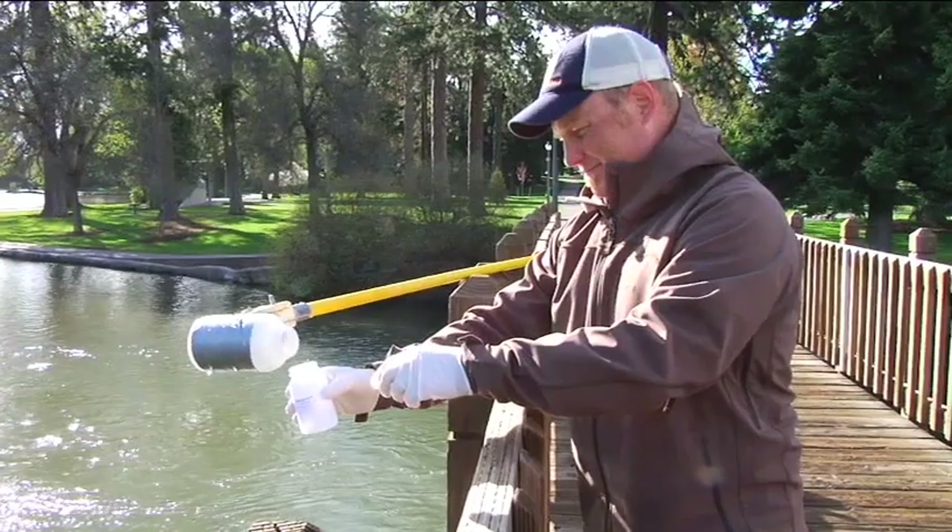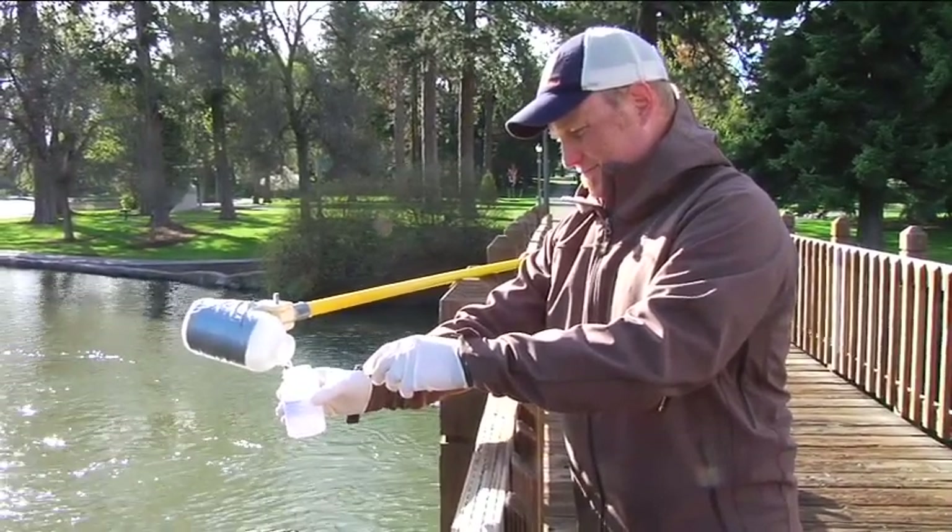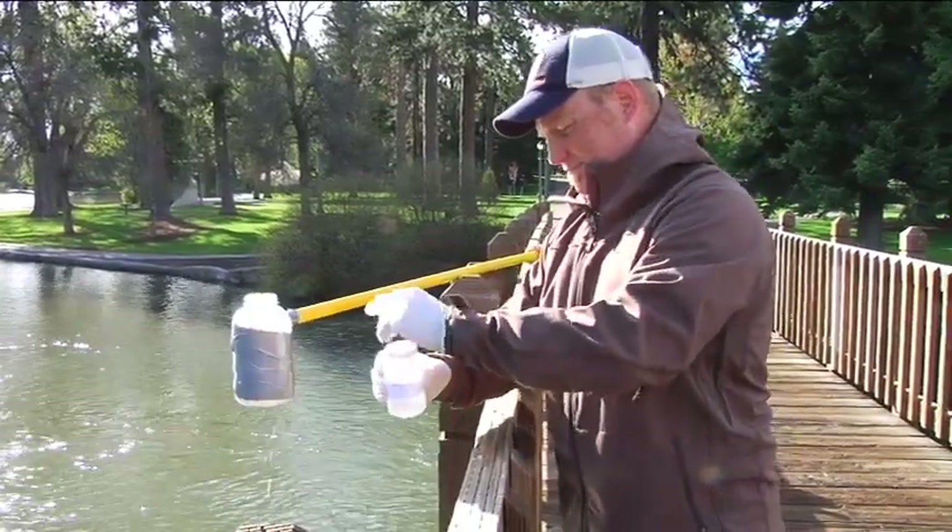The city and the Oregon Department of Environmental Quality — the state DEQ — work closely together both on the monitoring aspects for the river as well as with the stormwater program. Today, both the DEQ and our lab staff were out together taking samples. This helps with the quality assurance and quality control when they're both taking water samples.